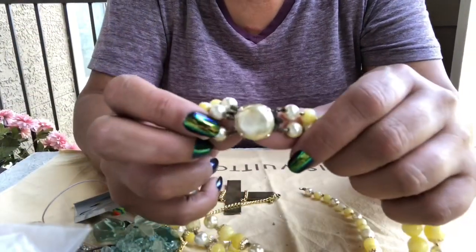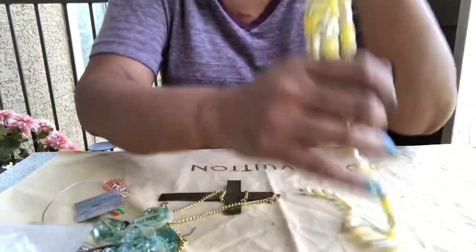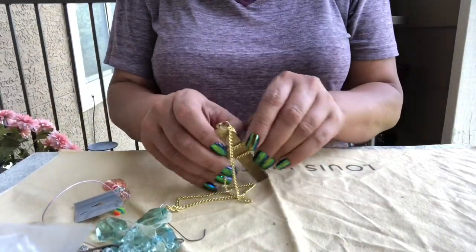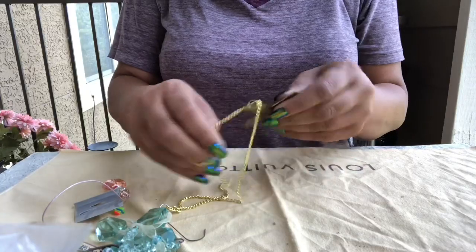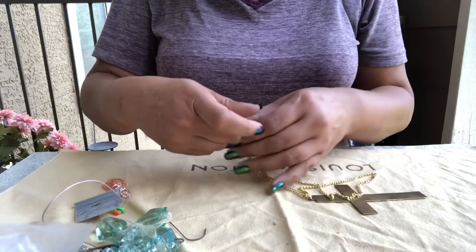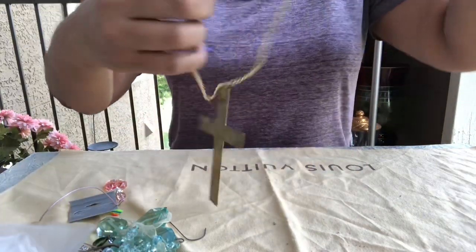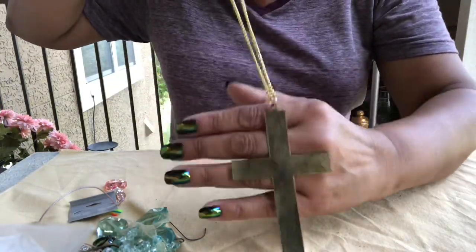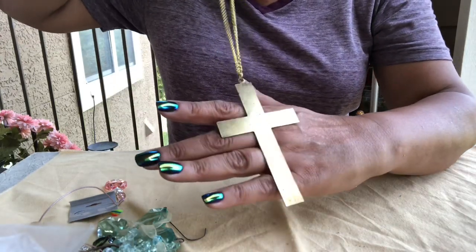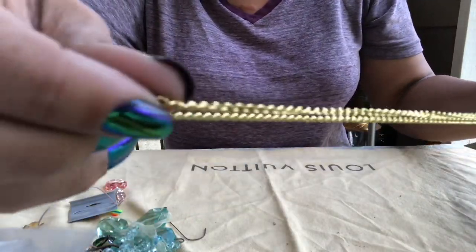If that shrimp necklace could sell for $29.99, this could sell for at least seven. Okay, oh this is cute — somebody made this in shop class and their mother gave it away. Somebody made this in shop class — they were feeling real religious one day and made this big old cross out of metal on a little chain link.